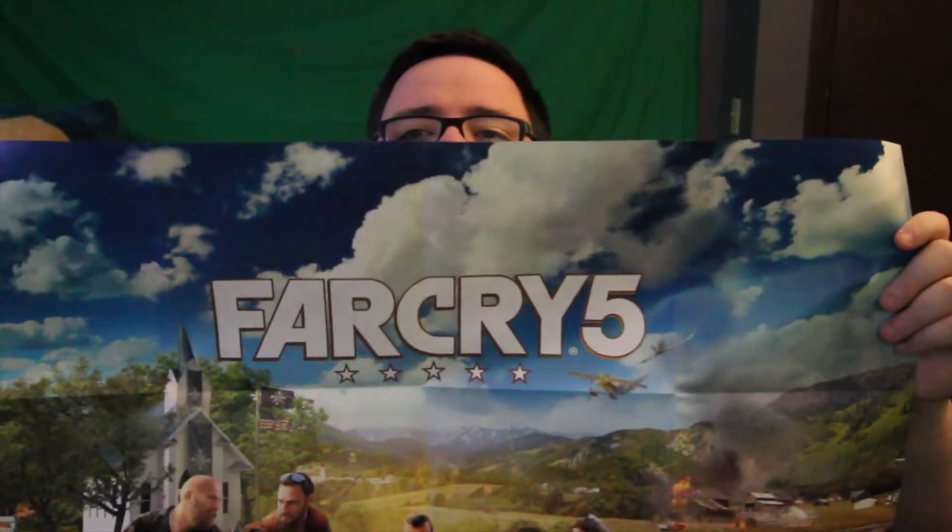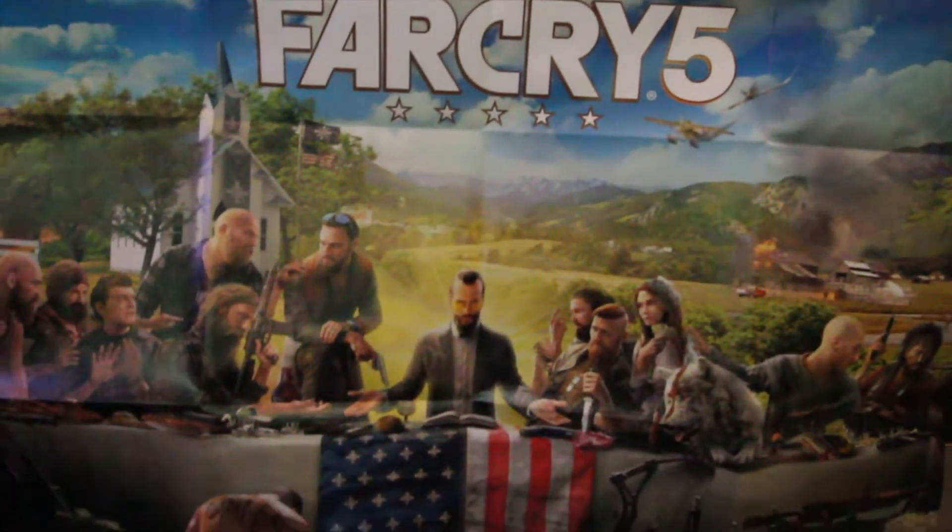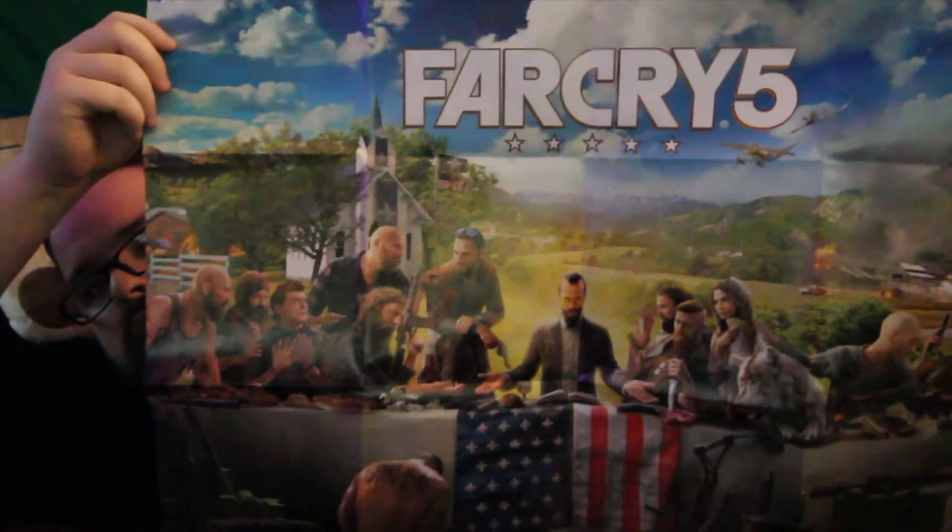Let's take a quick look at this poster. Here's the Far Cry poster — I'm pretty sure that's just the cover of the game. And here we go, last but not least.